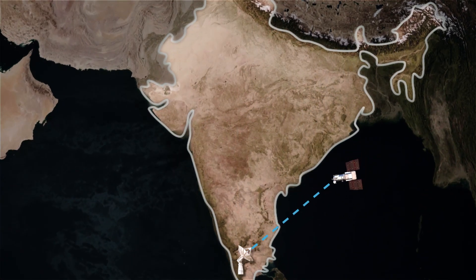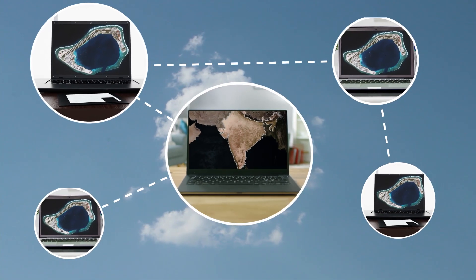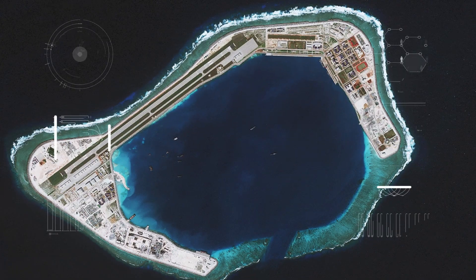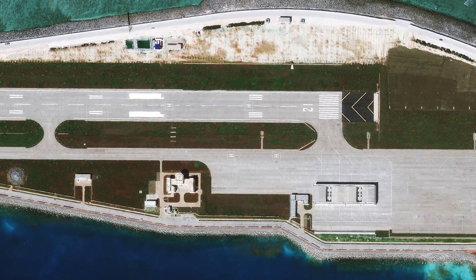Satellites downlink imagery to our ground stations. Then we uplink to our cloud-based platforms where it's made available for advanced algorithms to extract information at scale.